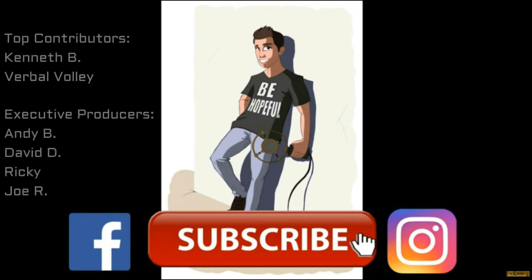Thanks as always to all the Patreon supporters, especially the executive producers for this video: Andy B, David D, Ricky, and Joe R. Thank you so much to everyone.